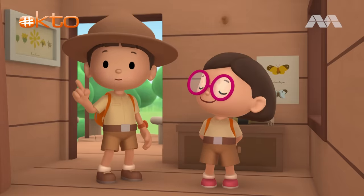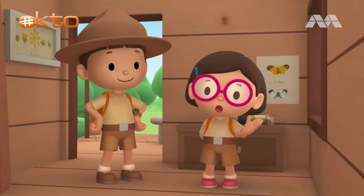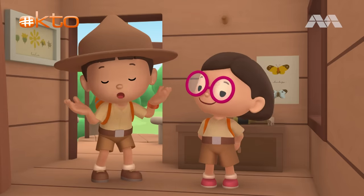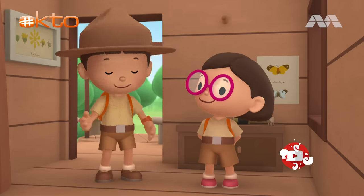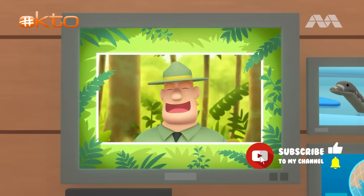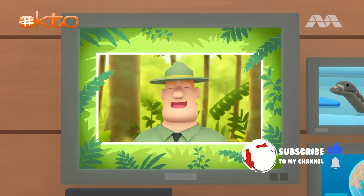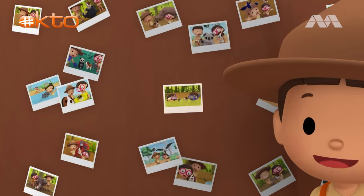Today, we found a Malayan water monitor in our garden. We learned that water monitors live in forests, where they build their homes near water. So, we went to a river bank in the forest and found its home. Good job, children. You did it! You are amazing wildlife rangers! Mission accomplished!